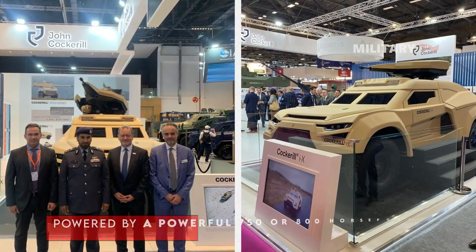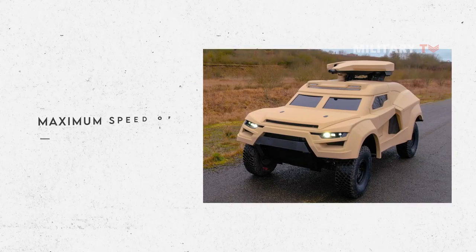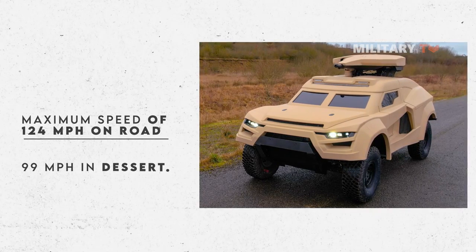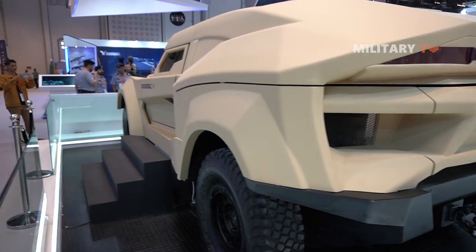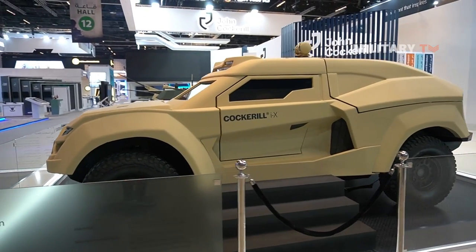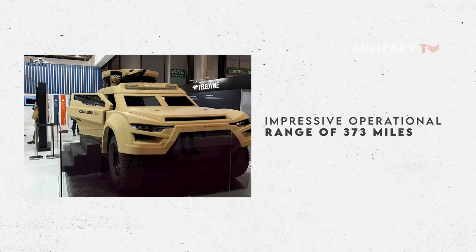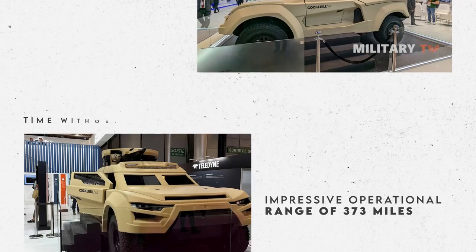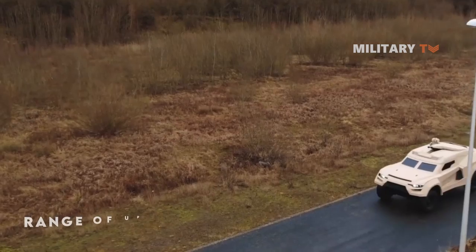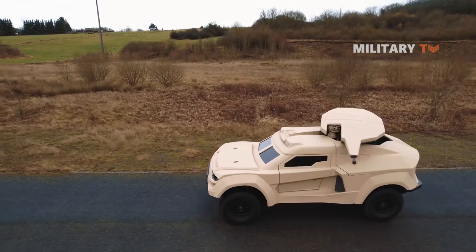Furthermore, the Cockerell IX is powered by a powerful 750 or 800-horsepower hybrid thermoelectric engine, which enables the vehicle to achieve a maximum speed of 124 miles per hour on road and 99 miles per hour in desert. Equipped with a thermal engine, the IX can accelerate to 62 miles per hour in under 6 seconds and come to a complete stop from this speed in just 131 feet. The Cockerell IX also has an impressive operational range of 373 miles, allowing it to operate effectively for extended periods without refueling. The fully electric mode has a limited range of up to 19 miles, providing a significant tactical advantage by reducing the vehicle's thermal and acoustic signature.